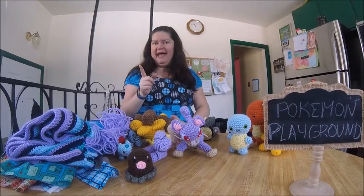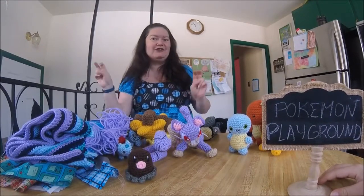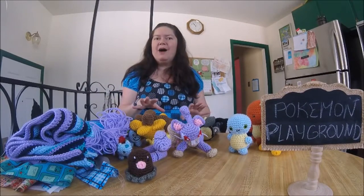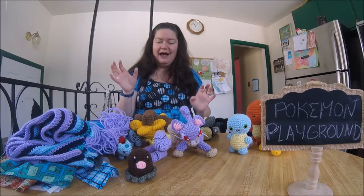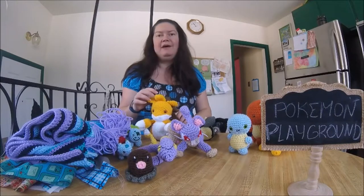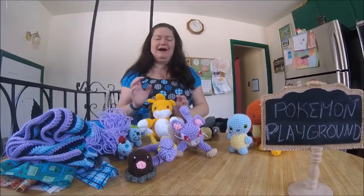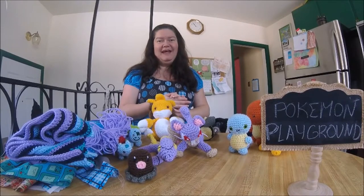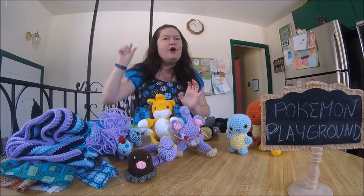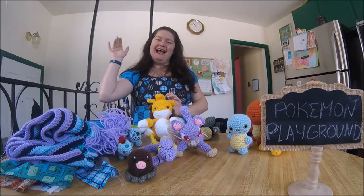As always, please comment — especially if you're coming to the doll show or looking forward to the doll show video next week. Let me know what Pokémon you'd like me to do in the comments. I'm thinking I might start some Gen 2 ones because they've come out in Pokémon Go and I haven't started making any yet, so if you have a favorite let me know. Like, subscribe, click the little bell for notifications, and bye-bye for now!